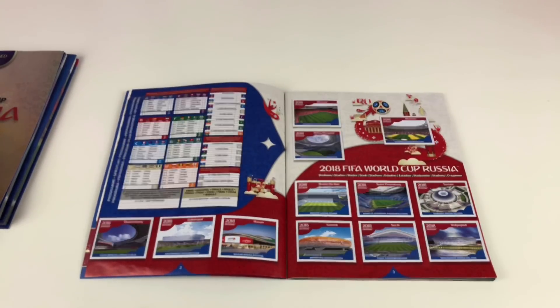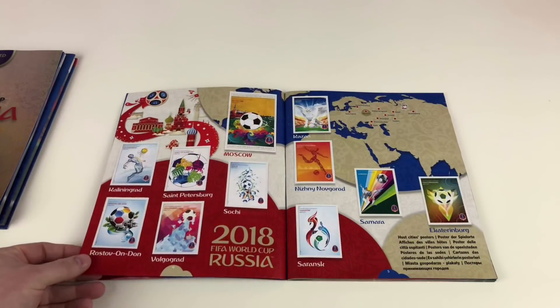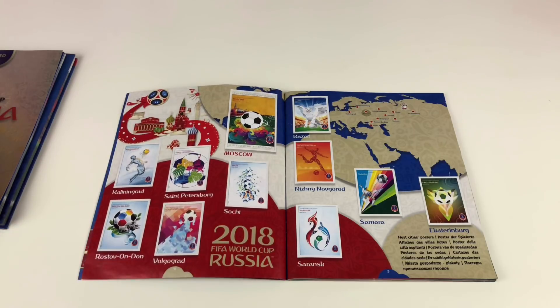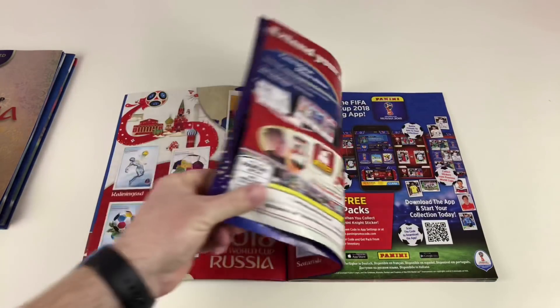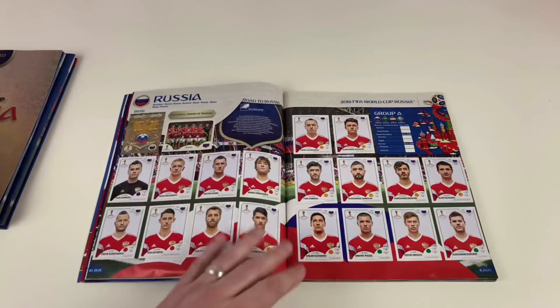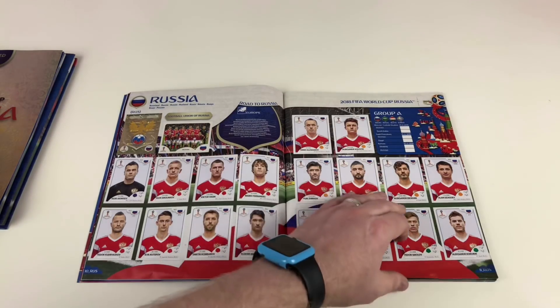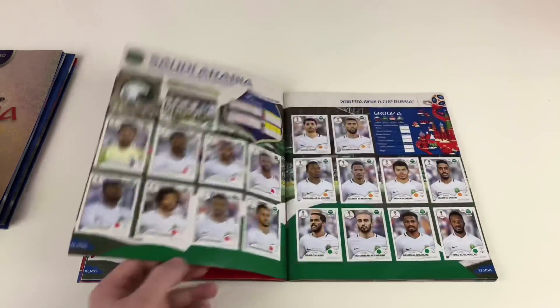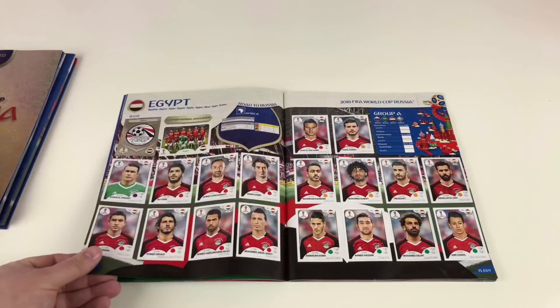As you can see, we have got all of the stadiums — let me just focus that in so you can see them better. We have all of the posters for the host cities, which we think are pretty awesome. Moving through the advertising pages, and then all of the home team Russia, which is awesome — we've got all of those. All of Saudi Arabia, all of Egypt.